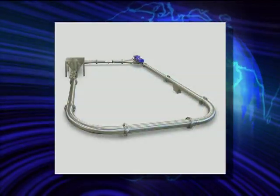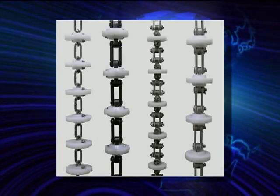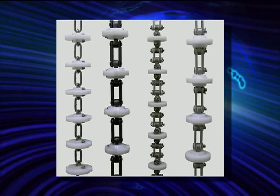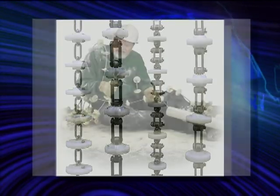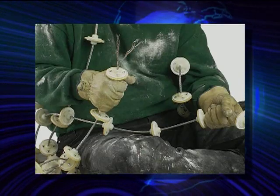Unlike cable conveyors, the tubular drag conveyor uses heavy duty chain. This allows you to start and stop under load, day in and day out. There are no frayed or broken cables to cause product rejection or maintenance headaches.